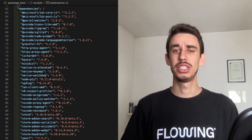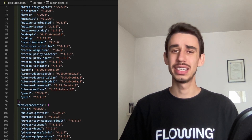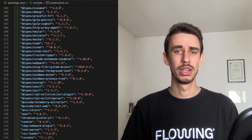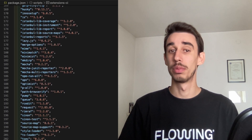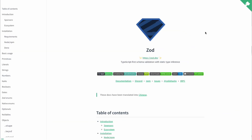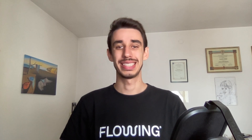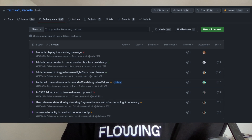A really good hint could be looking at your package.json or the dependency file of your project, and you will see a long list of software you actually use. You will be surprised at how many of them are actually open source. You can search on GitHub the name of the project, or in the documentation website you will find the open or fork on GitHub icon. In my case, I use VS Code as my editor and I found it quite reasonable to pick that project and contribute to it.